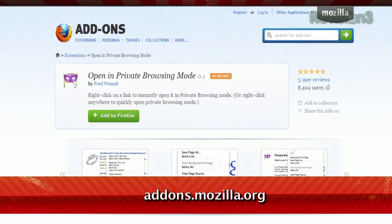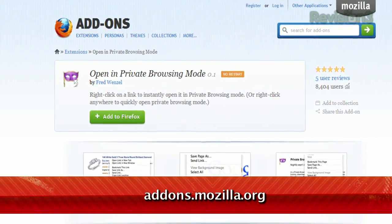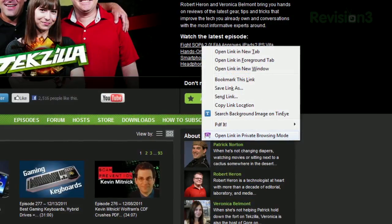Last week we showed you how to make incognito mode more convenient in Chrome, but today we have something similar for you Firefox users out there. It's an add-on called Open in Private Browsing Mode, available at addons.mozilla.org. Once installed,